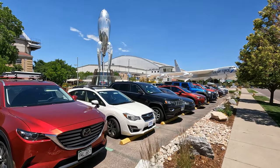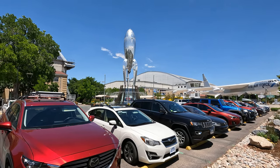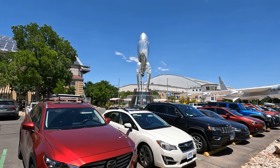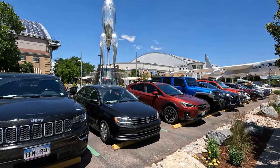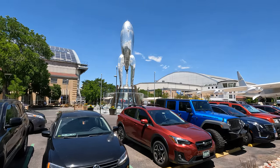We have this fun — it looks like some kind of rocket here, and underneath they sell ice cream and coffee and stuff like that, and people are lining up. It's like from a movie, right?